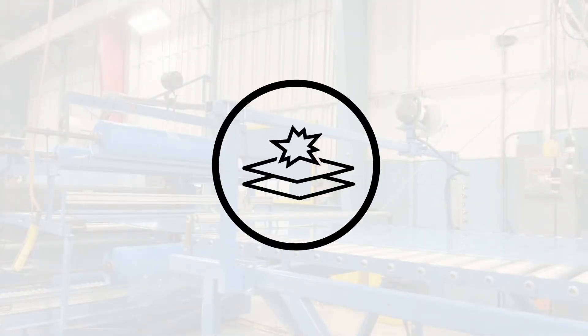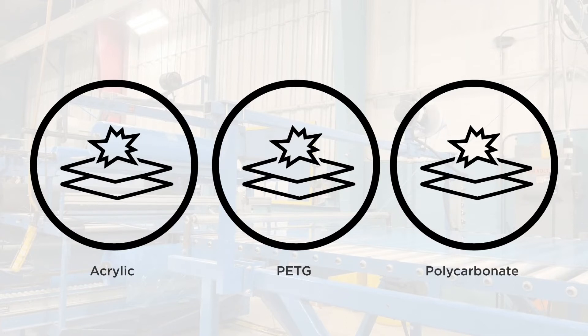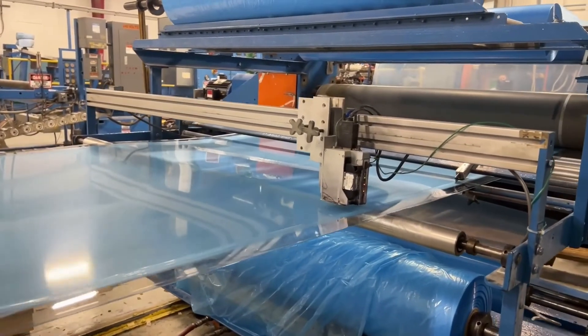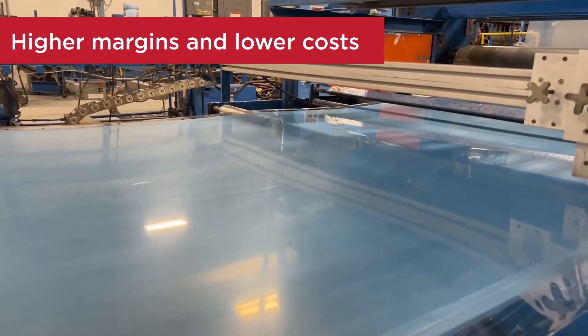When it comes to impact resistance, it falls right in the middle. It's not as impact resistant as polycarbonate, but it is more impact resistant than acrylic. Vivac sheet's forgiving nature also means less breakage during production, which can mean higher margins and lower costs.